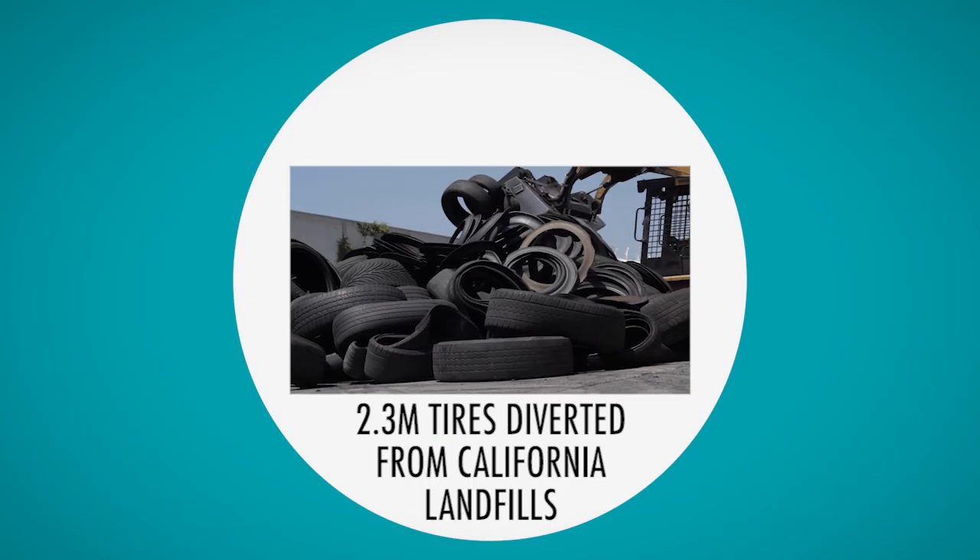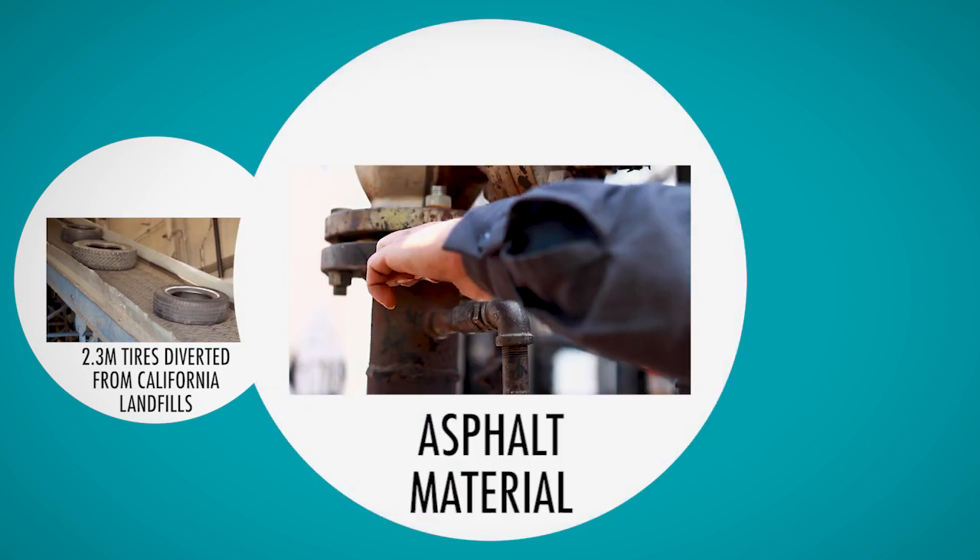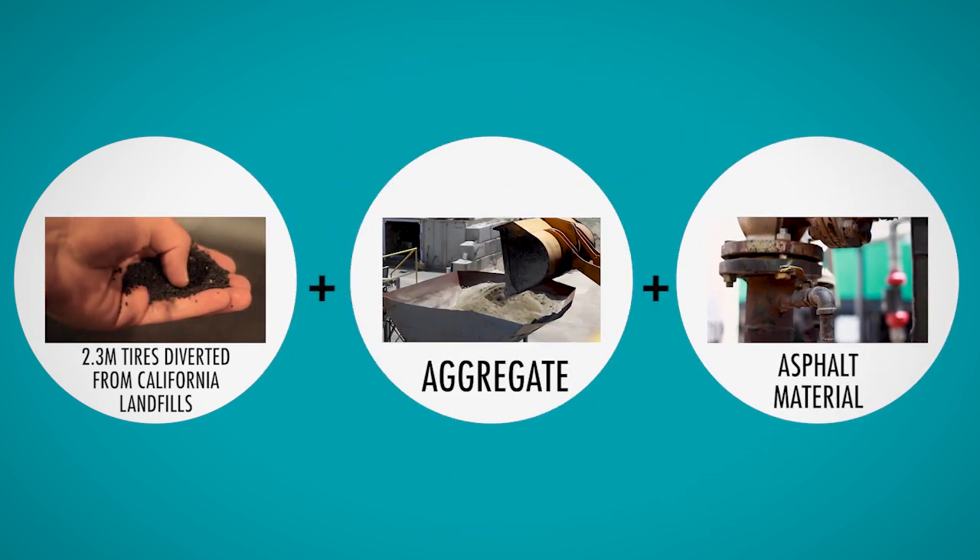Presenting PMI's Flex Seal Central Mix — a cost-effective and durable slurry made from recycled tires, aggregate, asphalt material, and produced at a central mix plant.